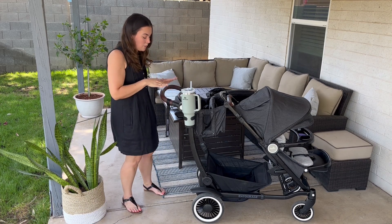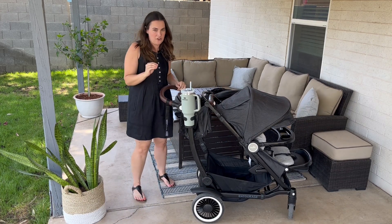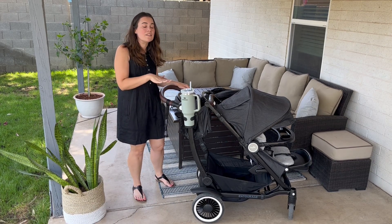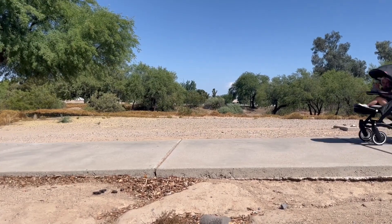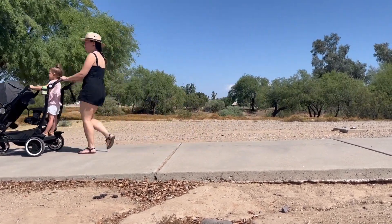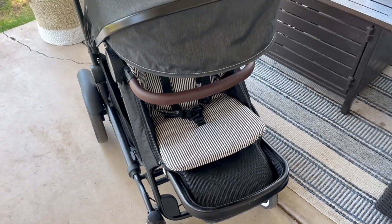So jumping in, we're going to have the single mode here, which retails at just under $1,100. It is definitely an expensive stroller, but it is a quality stroller. I have been so impressed with the quality of this stroller, and even compared to some of the other single to double strollers I have used, this stroller is easy to push, easy to attach all the different pieces, to navigate. There are a lot of really cool features that make the stroller great to be used from birth.